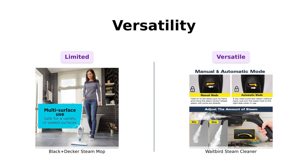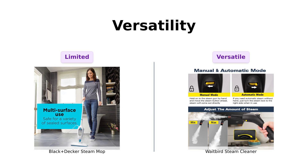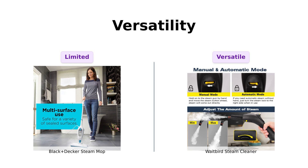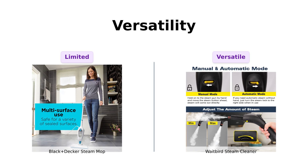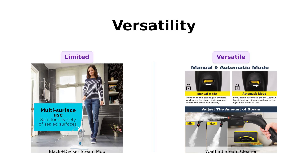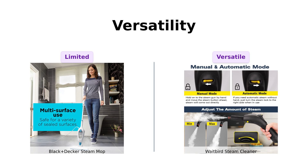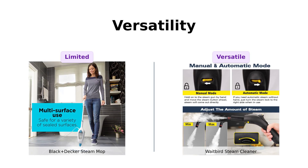Versatility is another key factor. The Black & Decker Steam Mop is primarily designed for sealed surfaces like hardwood and tile, making it straightforward but limited. Conversely, the Waitbird Steam Cleaner comes equipped with 21 accessories, allowing it to clean everything from floors to upholstery and even kitchen appliances. Reviewers love how multifunctional it is, effectively replacing multiple cleaning tools.